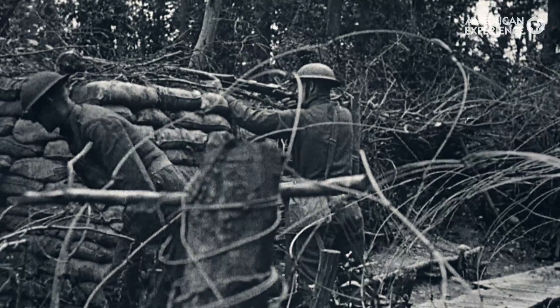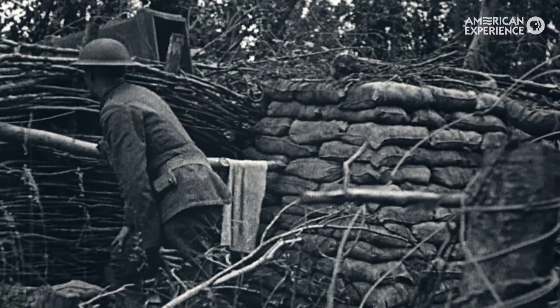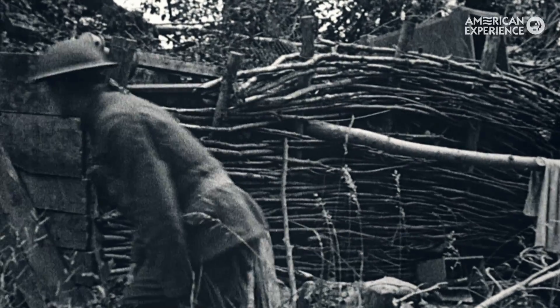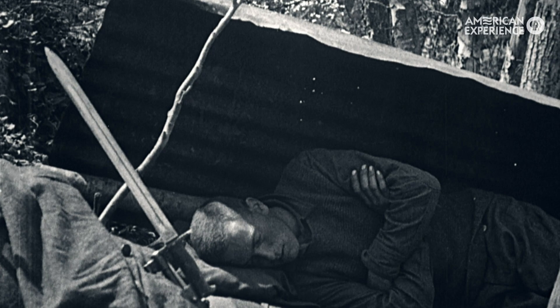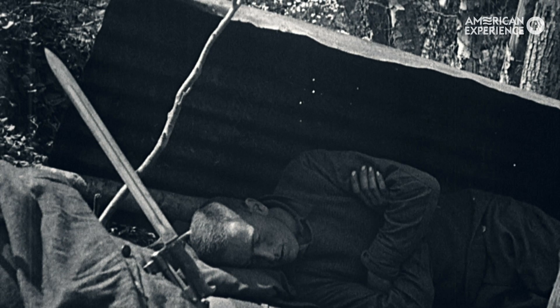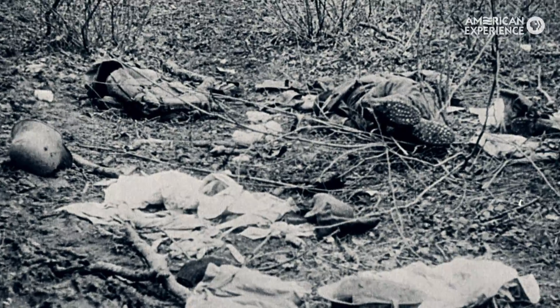One of the challenges was to strike the right balance with the pacing, because we wanted you to feel as a viewer that you've been stuck with these guys for a few days and still feel like the story is moving forward. This one fellow lying on his side — I thought it was just the perfect shot to convey the desperation and loss of hope that those men must have been feeling.